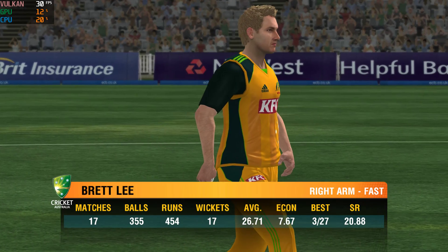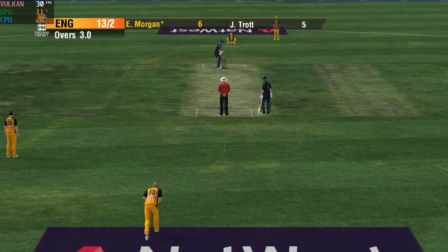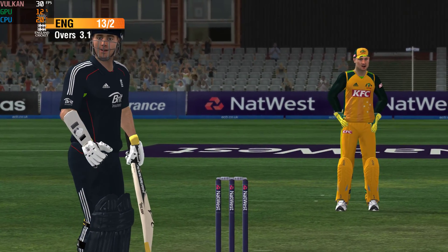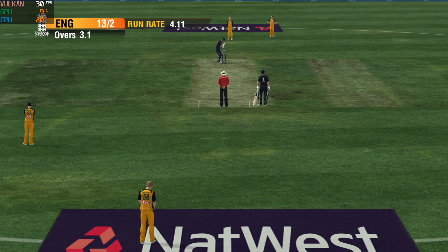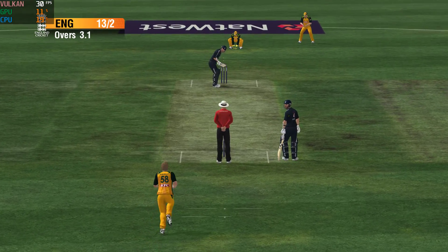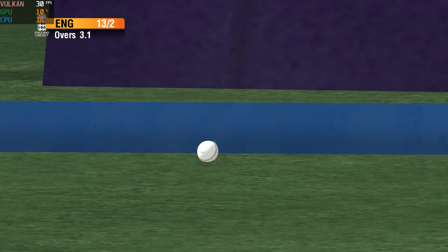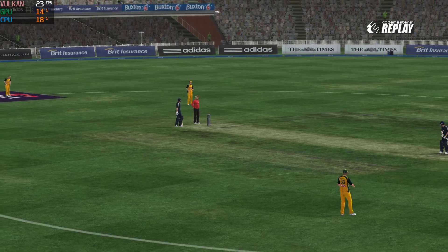Lead starts a new over. No runs scored. Oh, great shot! Come on, run! Four more. The play stats are superb.